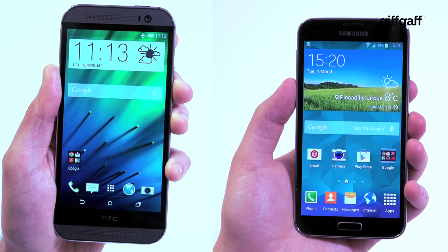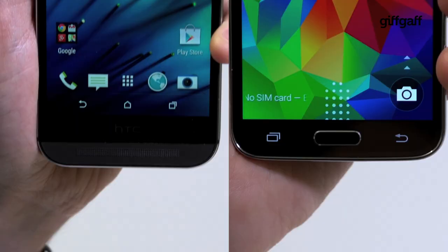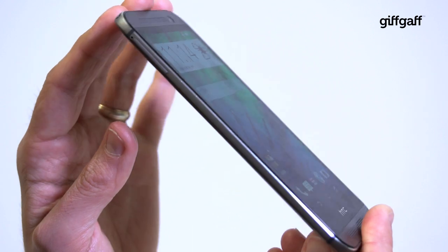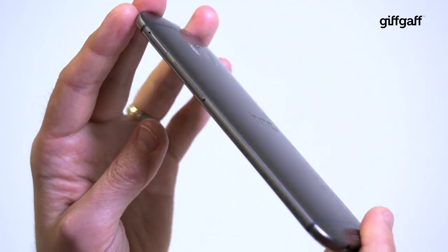The HTC One M8 and the Samsung Galaxy S5 are already early contenders for the best phone of 2014, but how do they stack up and which one's more worthy of your hard-earned cash? When it comes to luxe, the HTC One is the clear winner with its brushed metal body and solid one-piece design.